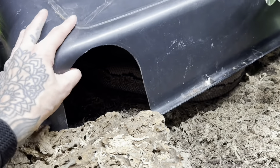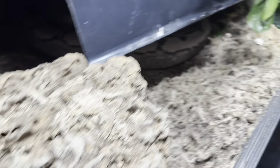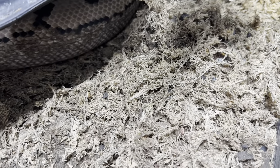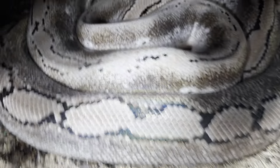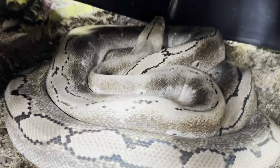So Stella is in shed. Look at all those isopods! We've been feeding her weekly since she came off her clutch, so she's pooping a lot, which is great and the isopods are very happy. She's such a potato girl. Hopefully she'll shed soon.